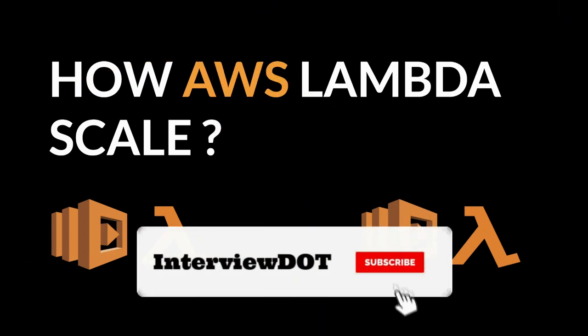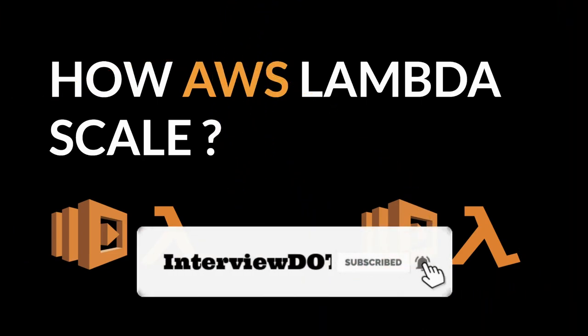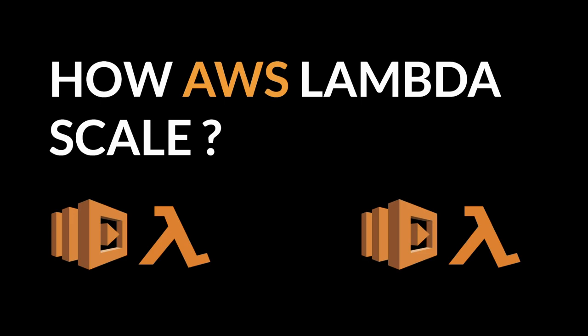Hi friends, welcome to startup talk series. In this video I'm going to talk about what is AWS Lambda and how AWS Lambda scales. Currently many software startup companies and other companies have started using AWS Lambda because it helps us to use resources efficiently and helps us to optimize the operation cost for a company.